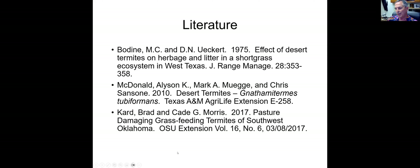Some research references: David mentioned Bodine from 1973; Eckert's was a three-year study outside Texas Tech on Shortgrass Prairie in the High Plains. Allison McDonnell and others have published a nice paper talking about desert termites covering life cycle and related topics. There are also some things out of Oklahoma State. With that, I'll let the crowd ask Dr. Kearns all the questions they want to answer.